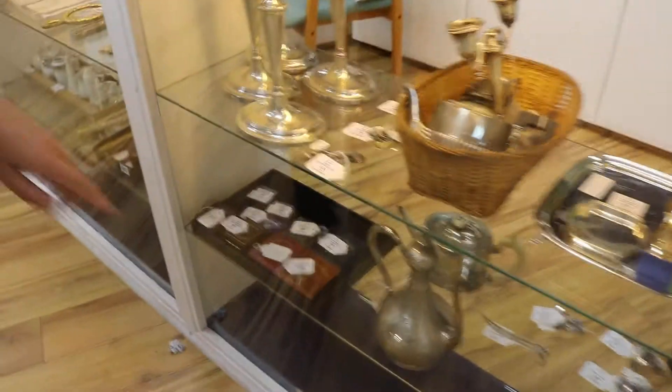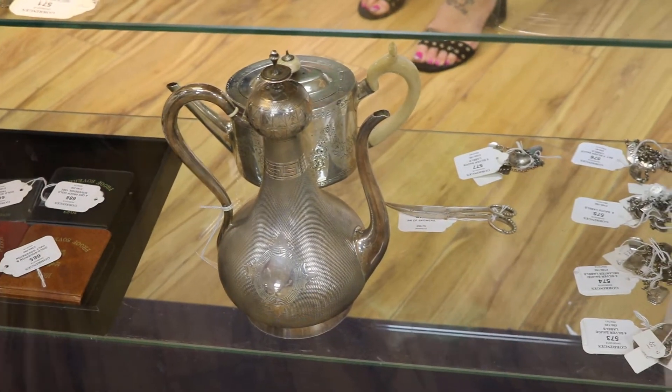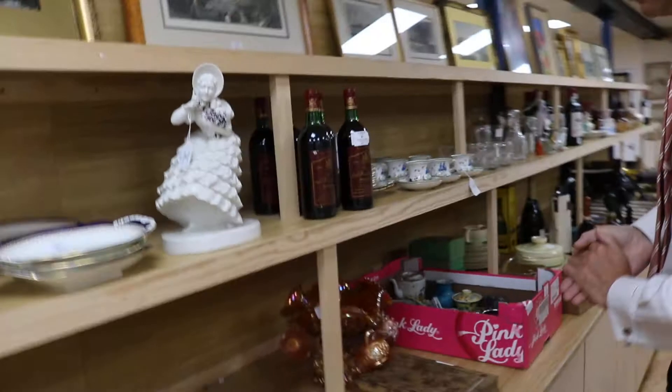And this is fun — this pot, which has been described by Roger, who knows these things, as a mint tea pot. So if you want a pot for your mint tea, summer's here and all that, that's the one to go for.